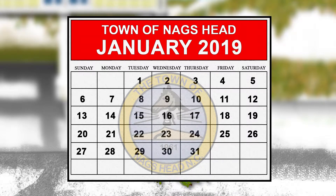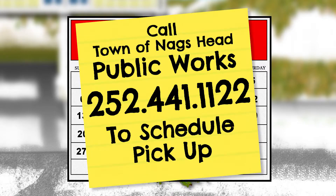The town of Nags Head offers curbside collection by appointment. Give Nags Head Public Works a call at 252-441-1122 to schedule your pickup.